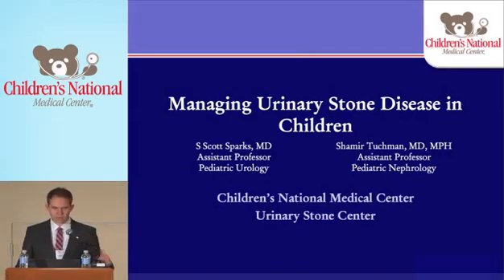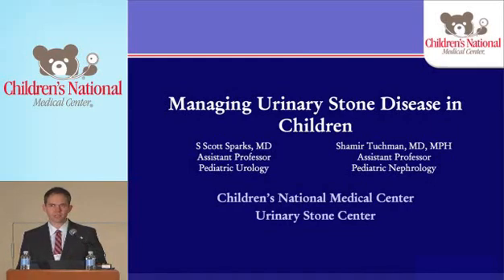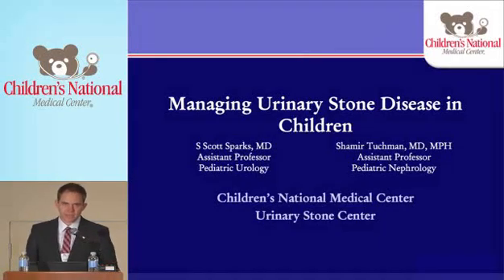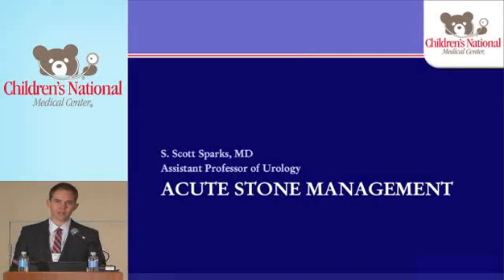Good afternoon. I'm Scott Sparks, one of the staff in the Department of Urology at Children's. Recently, in response to our increased volume of stone disease that Shamir and I have been seeing, we've started a stone center at Children's, and hopefully that will become more robust as things go on. We've been seeing so many more stones and wanted to talk with you about commonly seen things, how they're diagnosed, and long-term management. I'm going to tackle the acute stone management — the urology aspect of kidney stone disease.